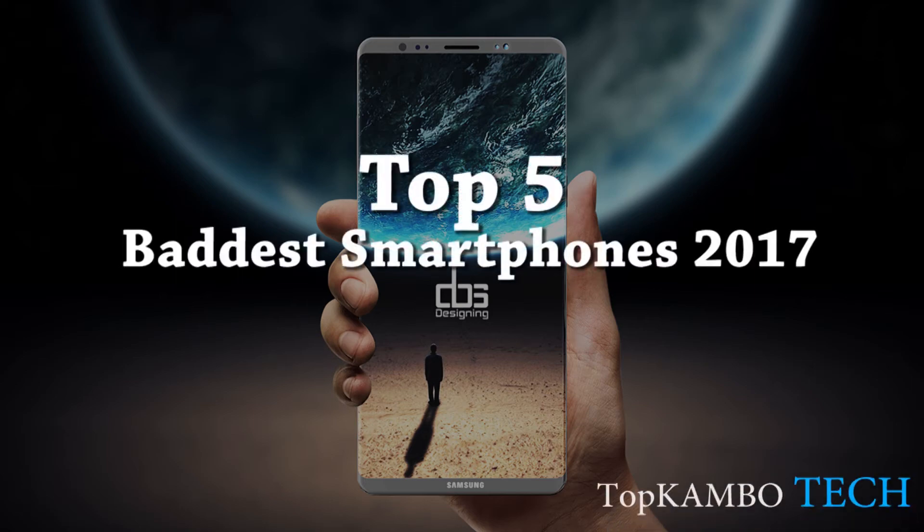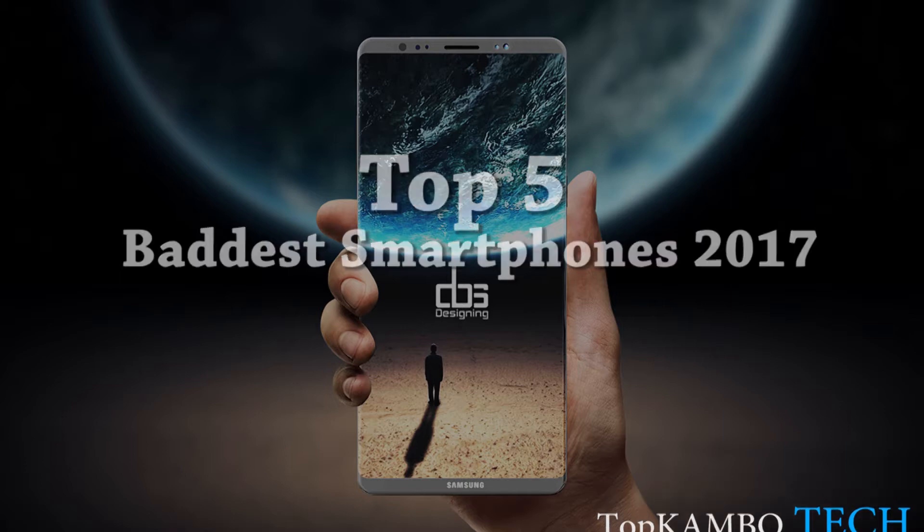Hello world, TopcomboTech here and today I present to you my top 5 smartphones you can get in 2017 based on their reliability, specs, power, design, and overall performance. In this video I will be focusing on 5 specific parameters such as screen and display, CPU and GPU, memory, camera, and lastly the battery. Without further ado, let's start this video.